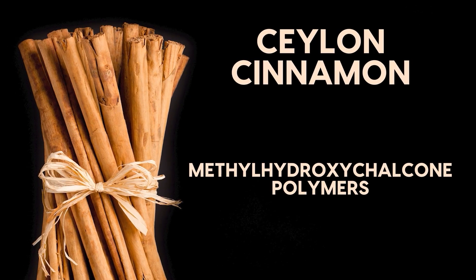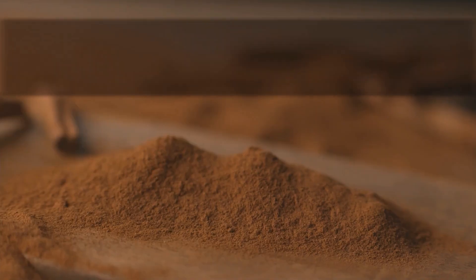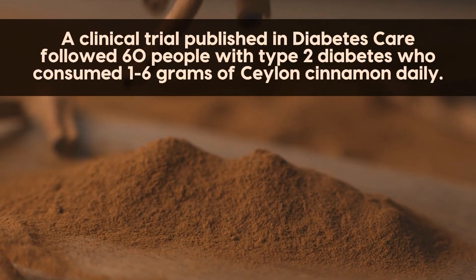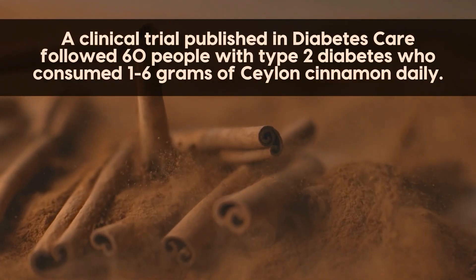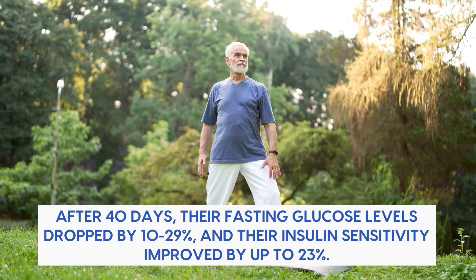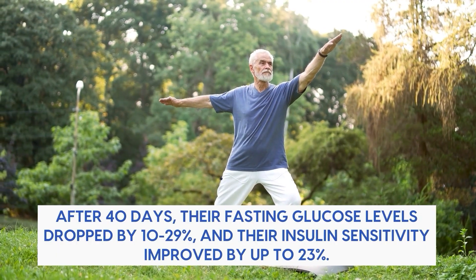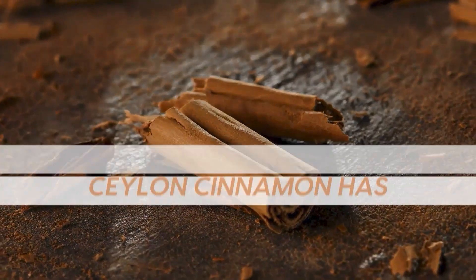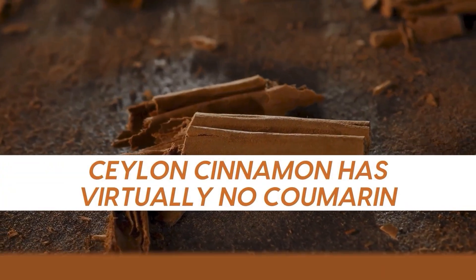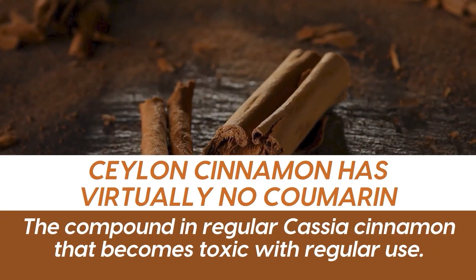Ceylon cinnamon contains unique compounds called methyl hydroxychalcone polymers that directly activate insulin receptors in your cells. A clinical trial published in Diabetes Care followed 60 people with type 2 diabetes who consumed 1-6 grams of Ceylon cinnamon daily. After 40 days, their fasting glucose levels dropped by 10-29% and their insulin sensitivity improved by up to 23%. The key difference is that Ceylon cinnamon has virtually no coumarin, the compound in regular cassia cinnamon that becomes toxic with regular use.